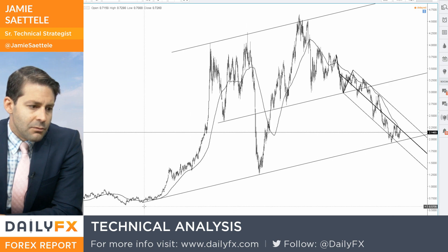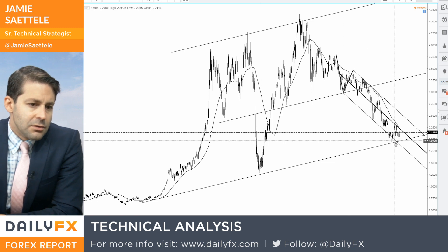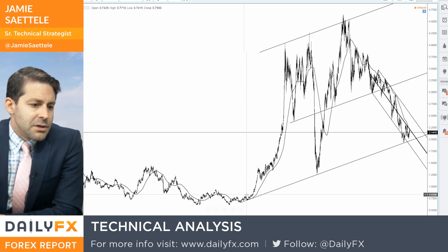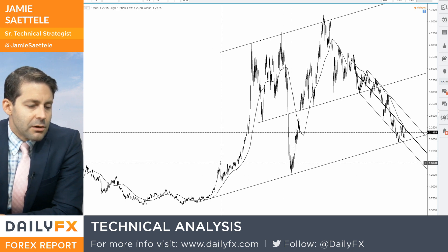So more or less seven years or so cycle lows, which generally speaking is something that we've seen with respect to the commodity inflation type of trade, dollar topping — these longer term cycles.